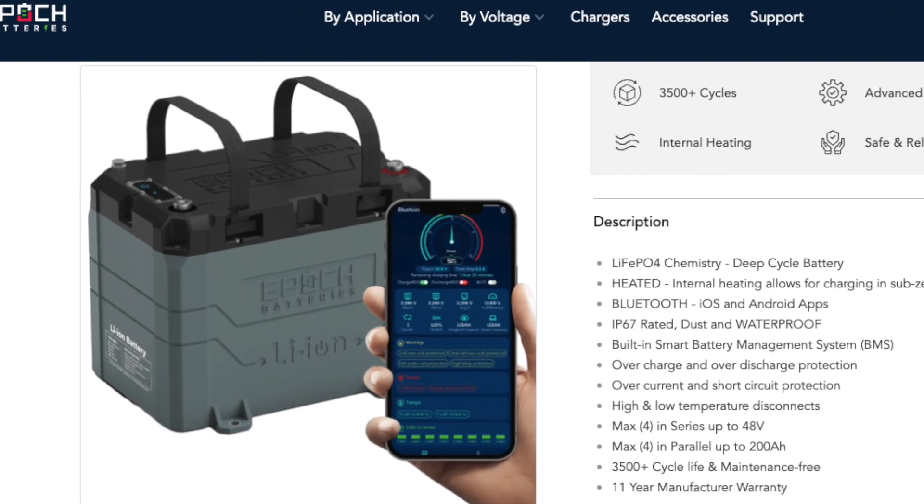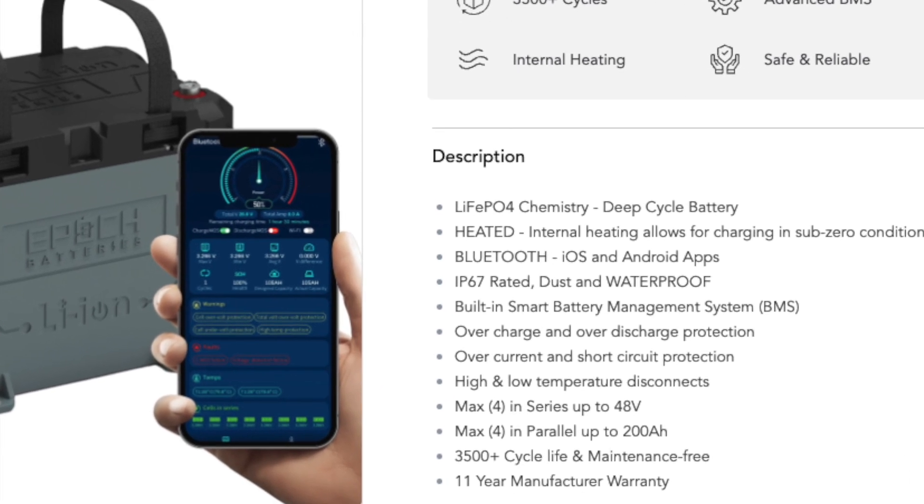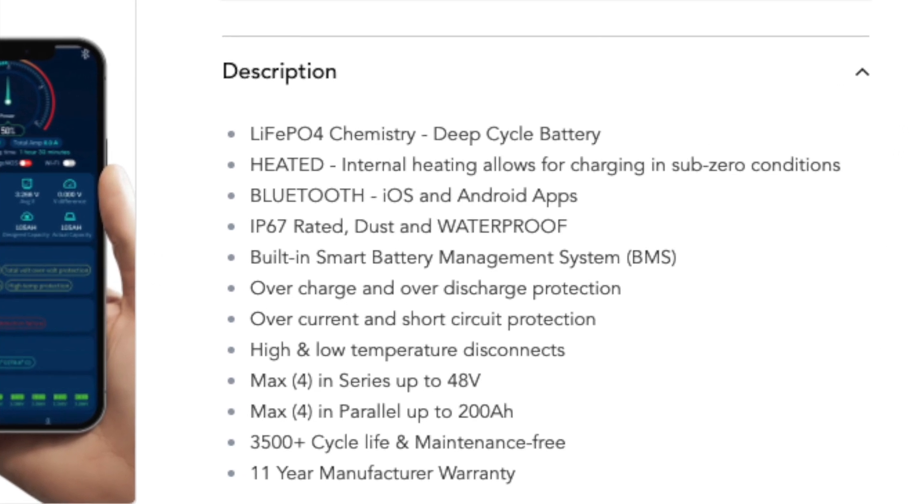This Epic battery has a heating plate inside of it that actually warms the cells up to a temperature that they can be charged at when temperatures drop below freezing. Not all lithium batteries out there have this technology, so it is something that makes the increase in price worth it.